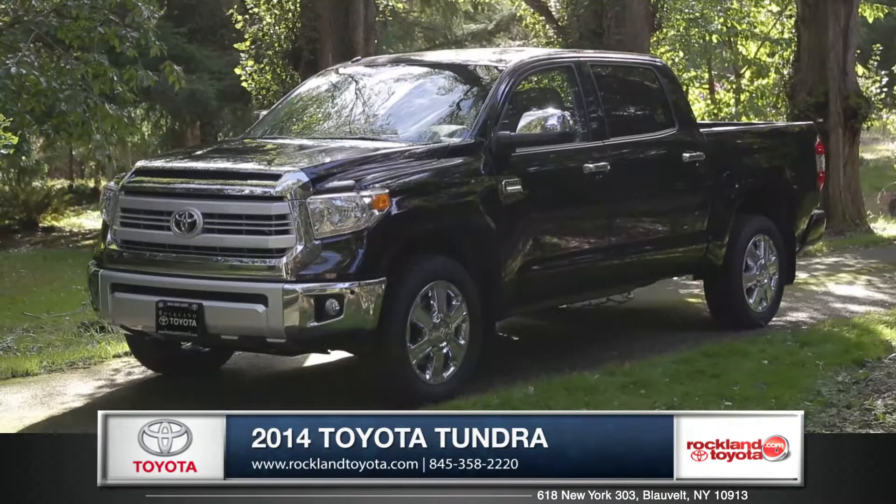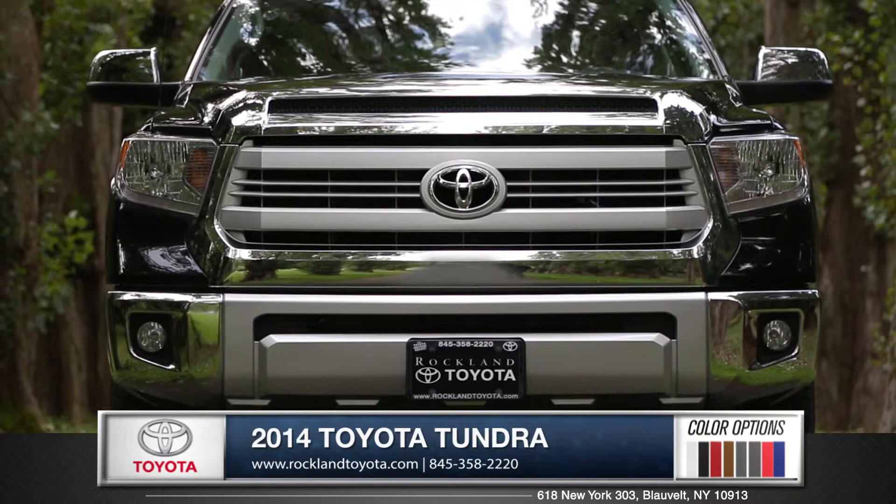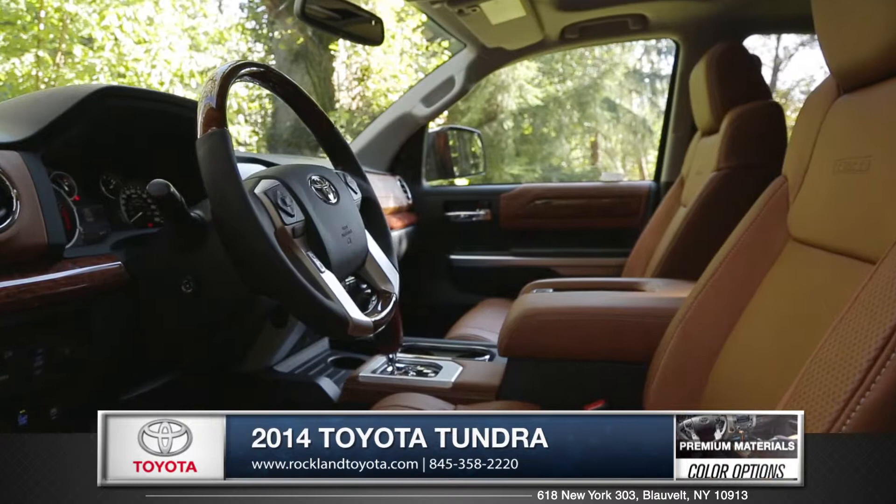Hi, I'm Rob and I'm standing next to the 2014 Toyota Tundra. A dominant front grille with optional fog lights and large modern taillights give this truck a classy appearance, but also plenty of ruggedness.